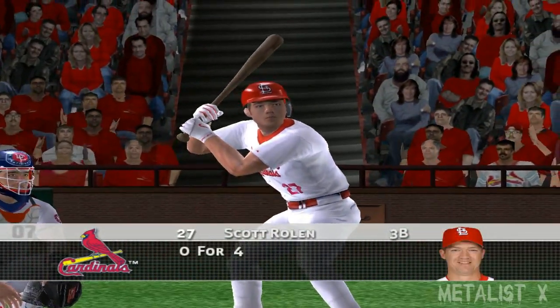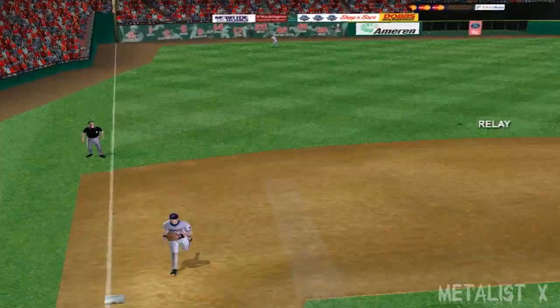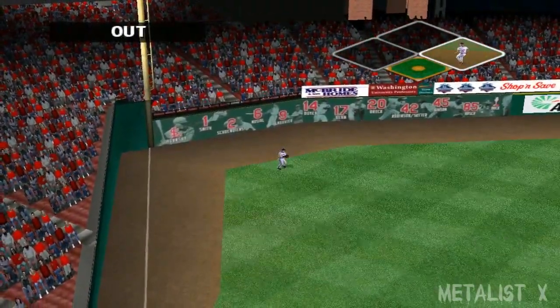Next up, Scott Rowland — no one on and one out. It's hit out to left — the catch is made.